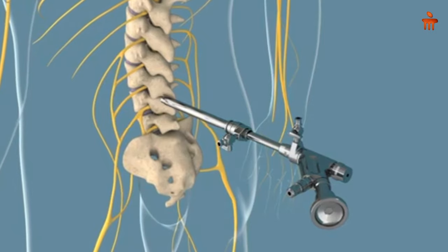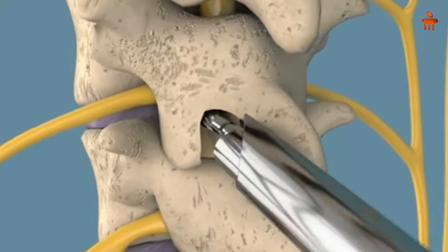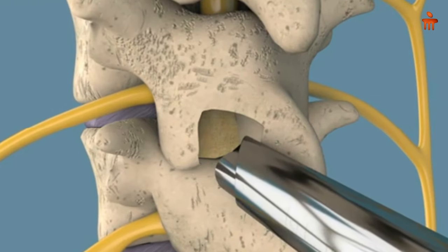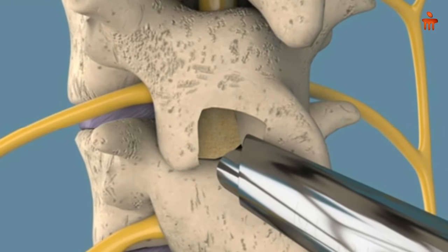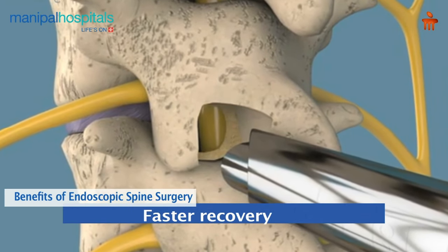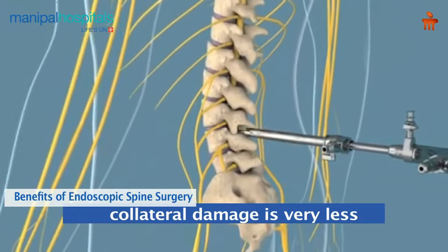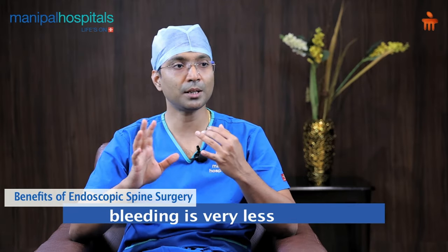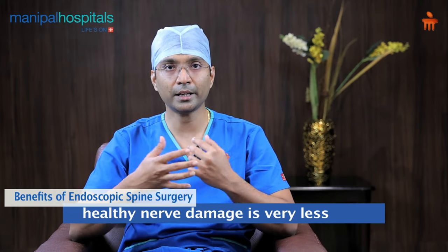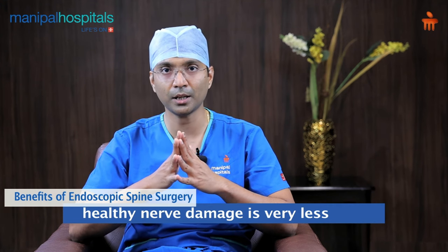Number three is less complication. Why less complication? Because we can see all the internal structures and fine structures like neuronal elements and nerve roots in a very magnified way. This helps us to operate in a very precise way, and that is the reason the chance of complication is very less. So the benefits are: fast recovery, very less collateral damage, very less bleeding, and complications like nerve damage are very, very less.